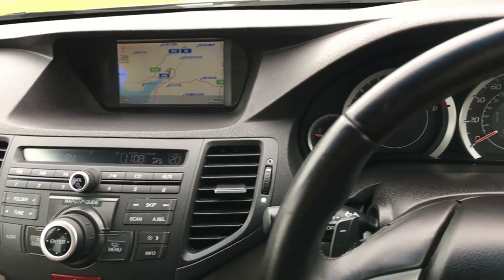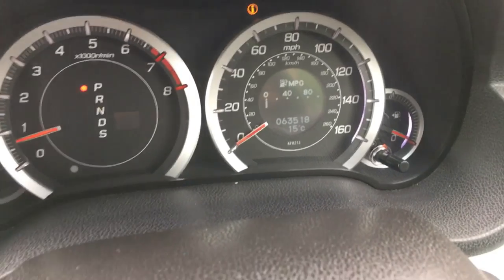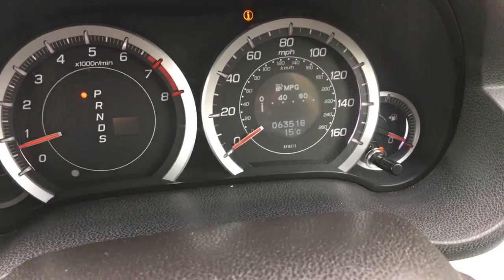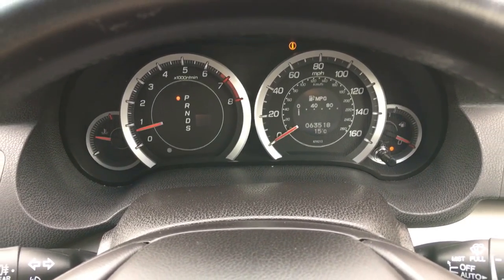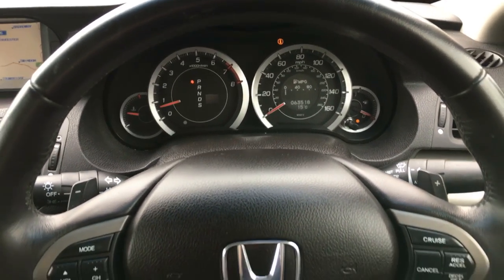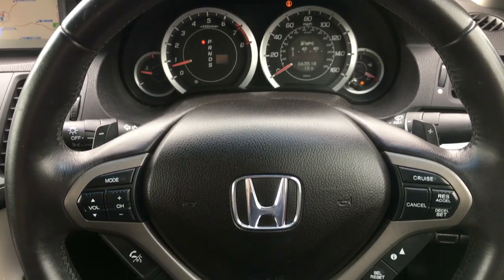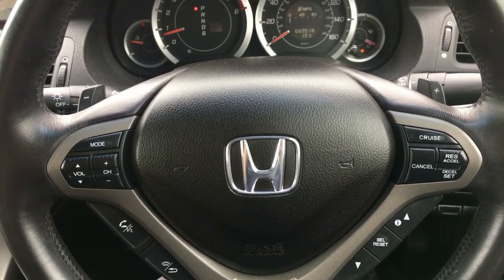Coming across the main instrument binnacle — hopefully you can see 63,518 miles with the engine running. The only light showing on the dashboard is the low fuel light, and there are no warning lights on this car at all. The main steering wheel has all the main functions: auto lights, auto wipers, hands-free functions, and information display switches.